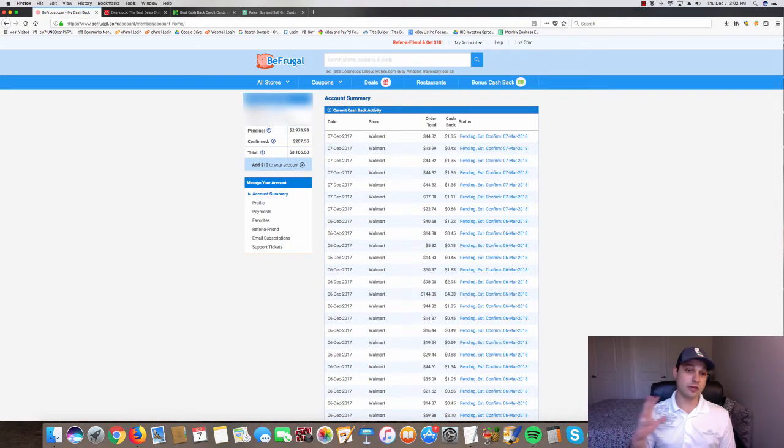There's over three thousand dollars in my BeFrugal account — money that would have gone to the supplier or some third party, but in this case it comes right back to my pocket. Instead of spending one hundred percent at Overstock, you're effectively spending ninety-six percent and getting the same exact product from the same exact supplier.